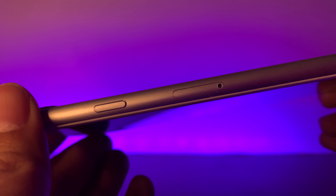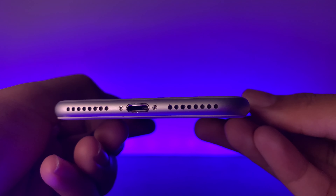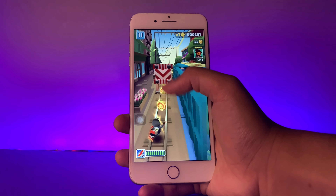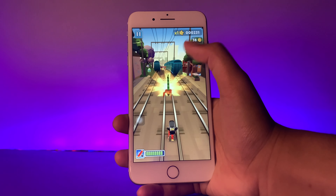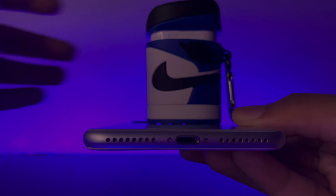On the side, we have a power button. On the other side, we have volume buttons and a ringer switch. Below, we have two speakers and the lightning port. This was the first iPhone to have no headphone jack, which was a major controversy back when it was released. Many tech enthusiasts, reviewers, and consumers were puzzled by the sudden disappearance, but it paved the way for the Apple AirPods.